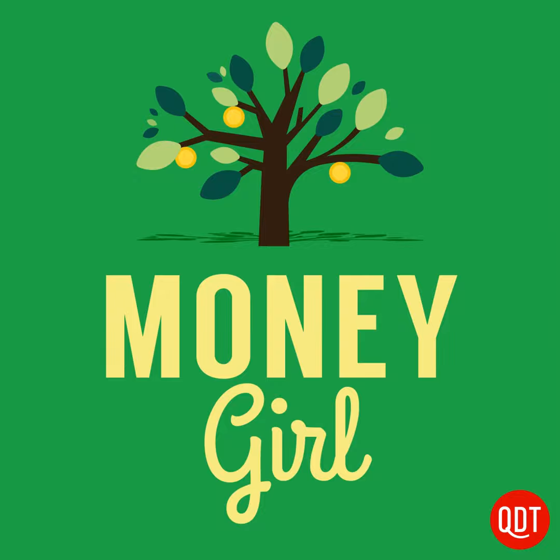Number three: pay down high-interest debt. If you have at least a few months worth of living expenses saved in an emergency fund, but also have expensive consumer debt like credit cards, retail store cards, or payday loans, use your tax refund to pay them down.